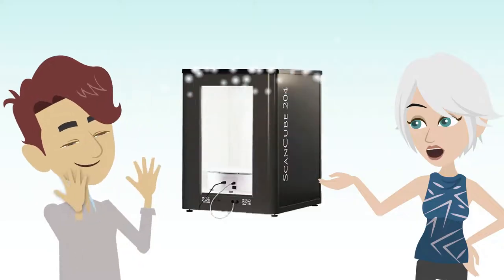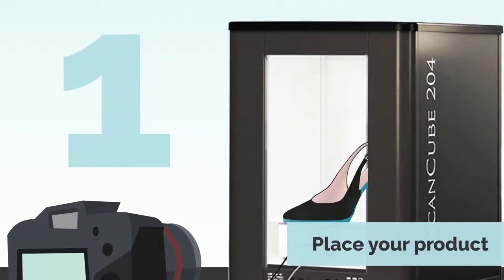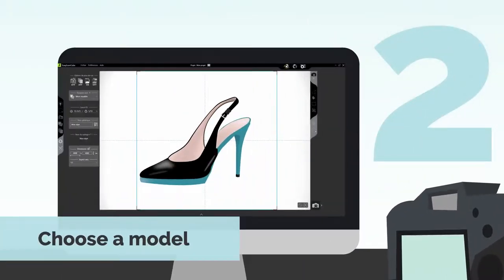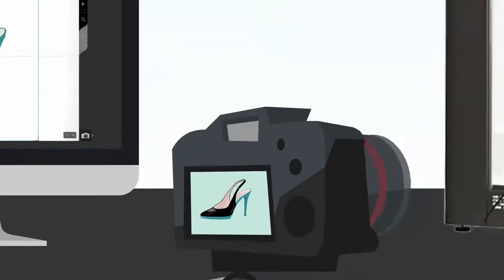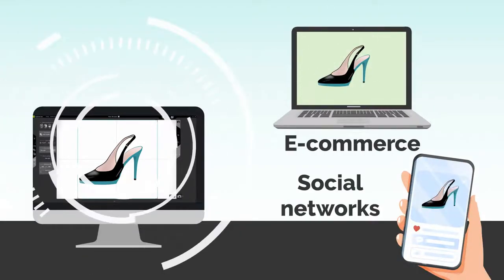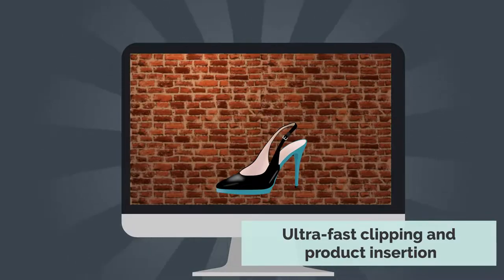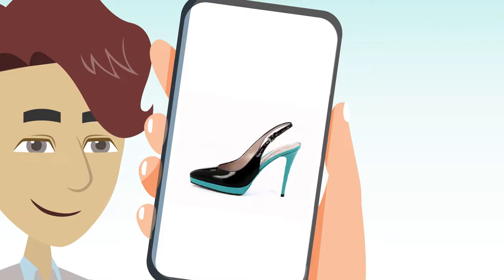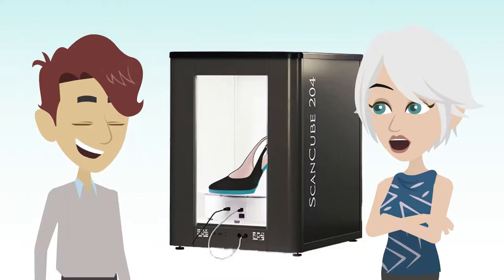You place your product in the ScanCube, you choose your photo model, you trigger the shot in high definition, and a powerful software does the rest. You can even show it in 3D — the software inserts it in the setting you want or animates it in 3D — and in just two minutes!